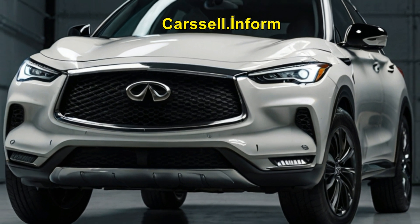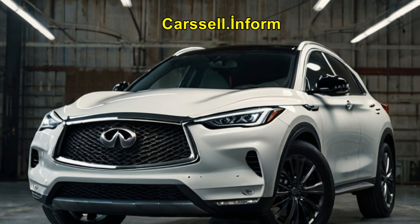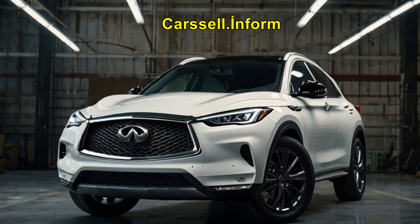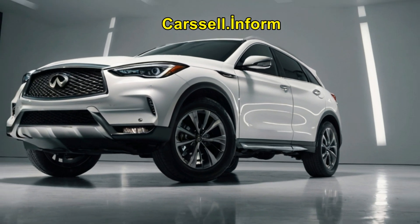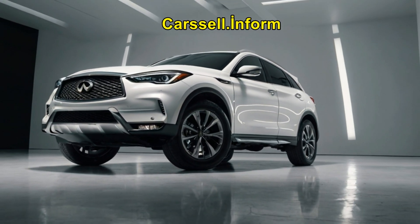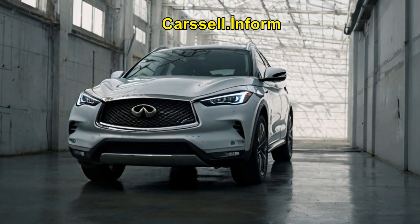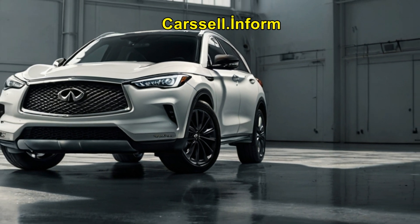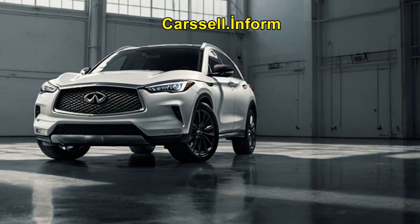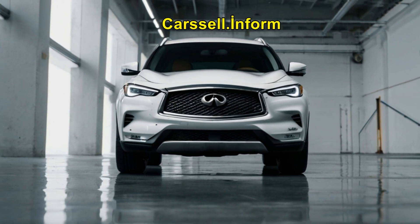As a luxury brand, Infiniti delivers premium interiors across all three models. The QX50-based models feature full leather seating, while higher trims in the QX55 and QX60 offer quilted genuine leather. Features like heated front seats, a heated steering wheel, and ambient lighting are standard, with additional options like ventilated seats and tri-zone climate control available depending on the model.